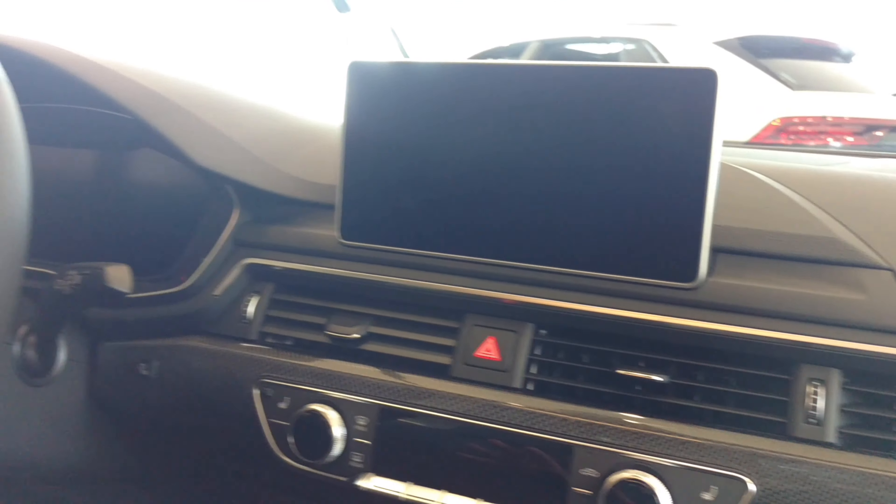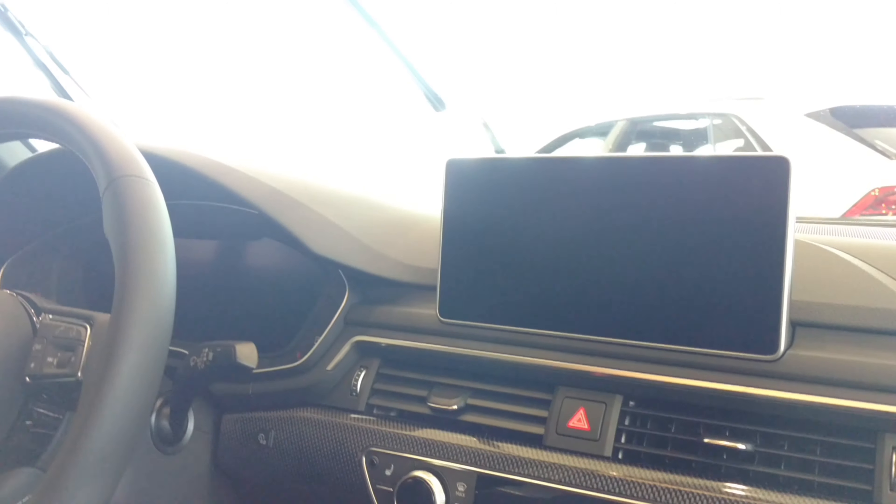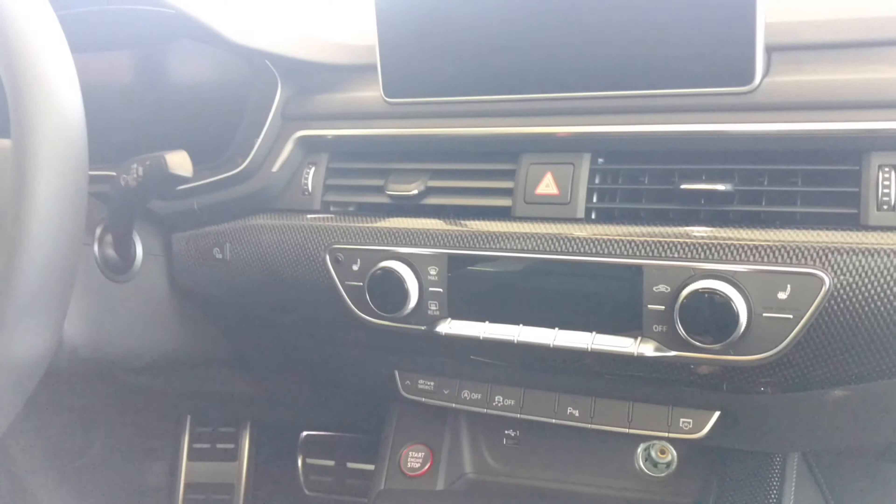If I get rid of my Jetta, I would choose this one. I really like how Volkswagen and Audi put together their stuff — they put their stuff together real good. This one is a sport model.